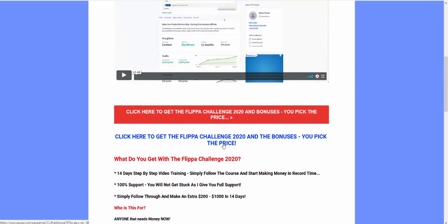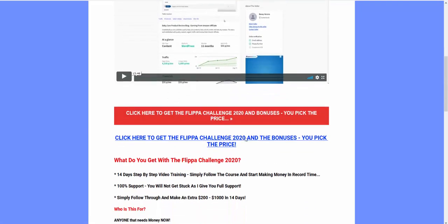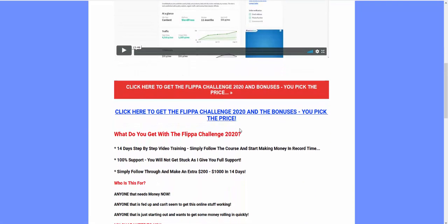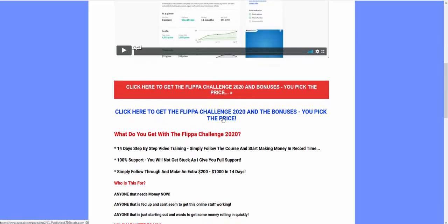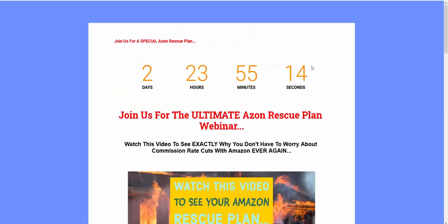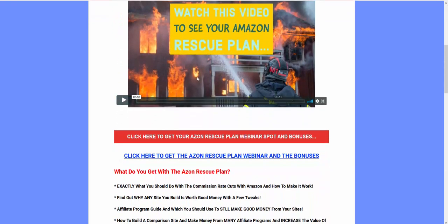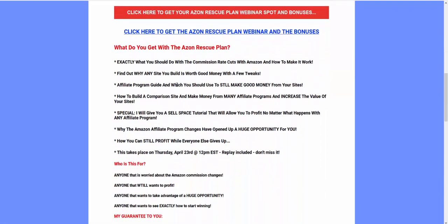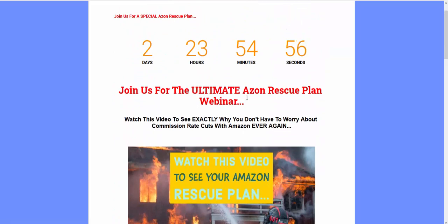When you get this, you might think: what's the point because of the Amazon affiliate changes? So if you send more than $30 for the course — you get to pick the price — what I'm going to do is include the Azon Rescue Plan, which is a webinar I did going through the Amazon affiliate changes and why they aren't really a problem. That will really help you. You can still flip sites and build profitable sites.